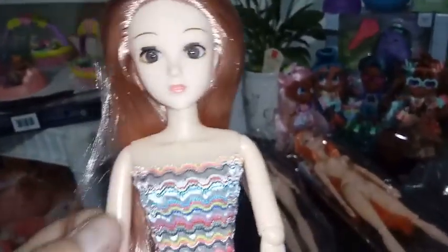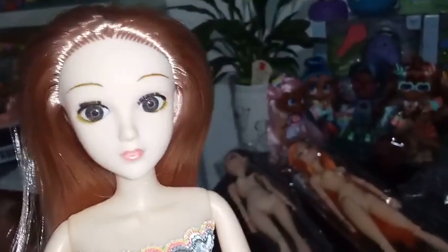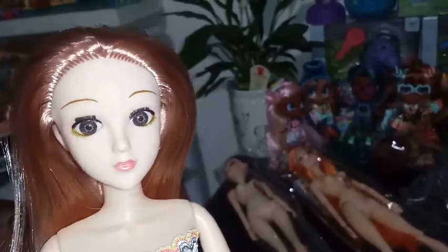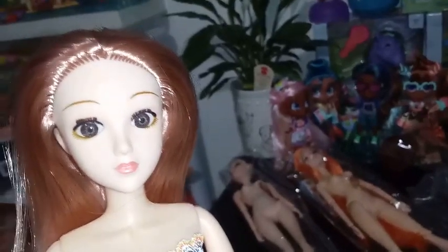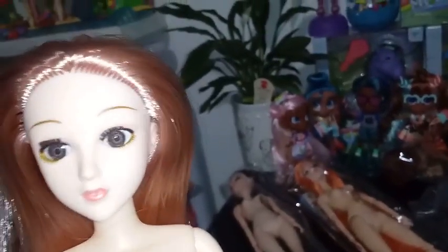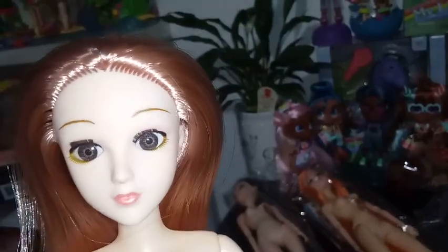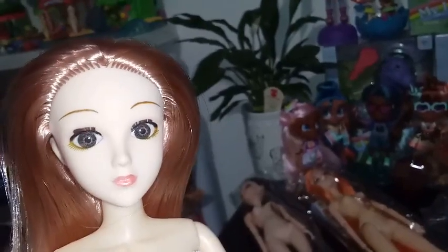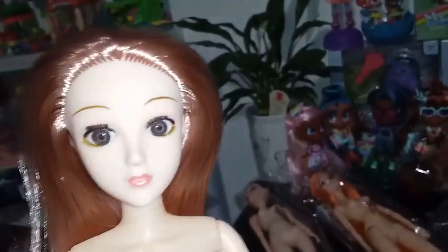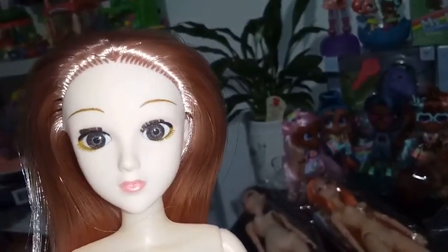She has these gorgeous inset eyes — all the girl dolls that I've gotten from them so far have had gorgeous inset eyes, and this one is no different in quality and amazement. She has kind of a medium brown, maybe even hazel eyes. She's got a pink eye shadow, and she also has real lashes — they're probably glued on. They're not super long, but they're there. Underneath, she has a kind of a gold liner under her eyes, and then she has a pearlescent pink lipstick.